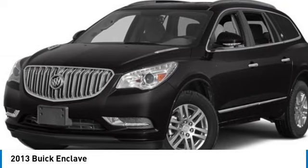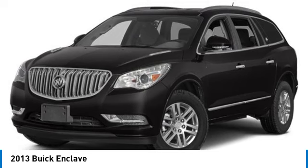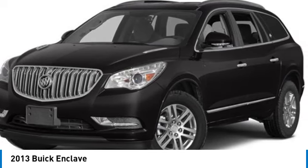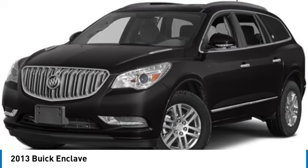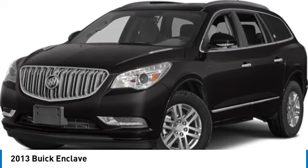Heated mirrors. All-wheel drive. Power lift gate. Remote trunk release. Front and rear all-season tires. HID headlights. Integrated turn signal mirrors. Mini spare tire. Privacy glass.